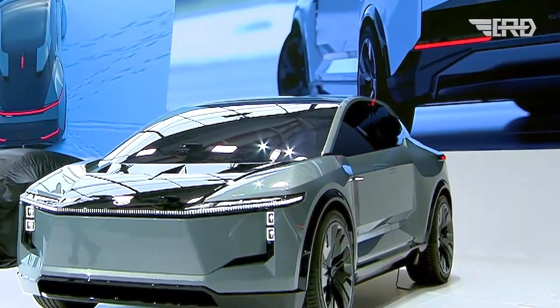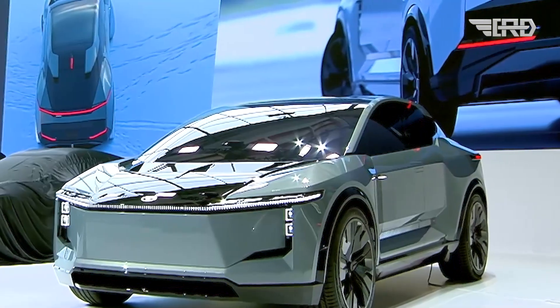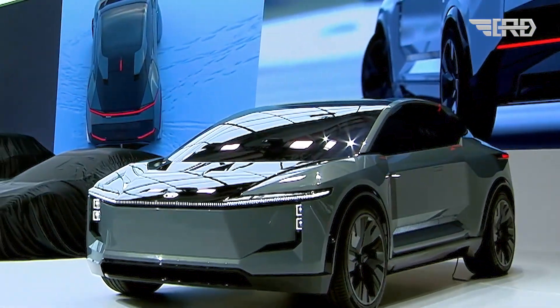The FT3E showcases a versatile new BEV architecture capable of producing various products, including the luxury Lexus LFSC sedan and the performance-oriented FTSE sports car.